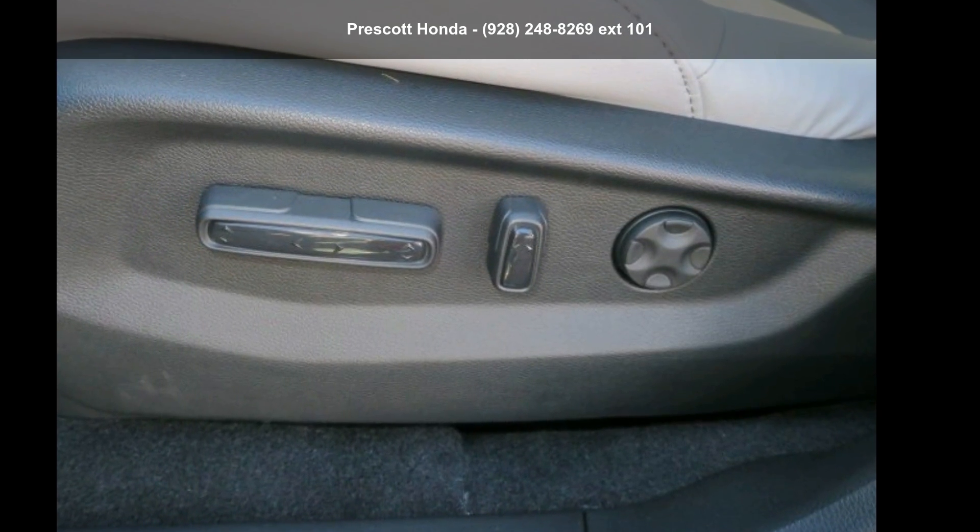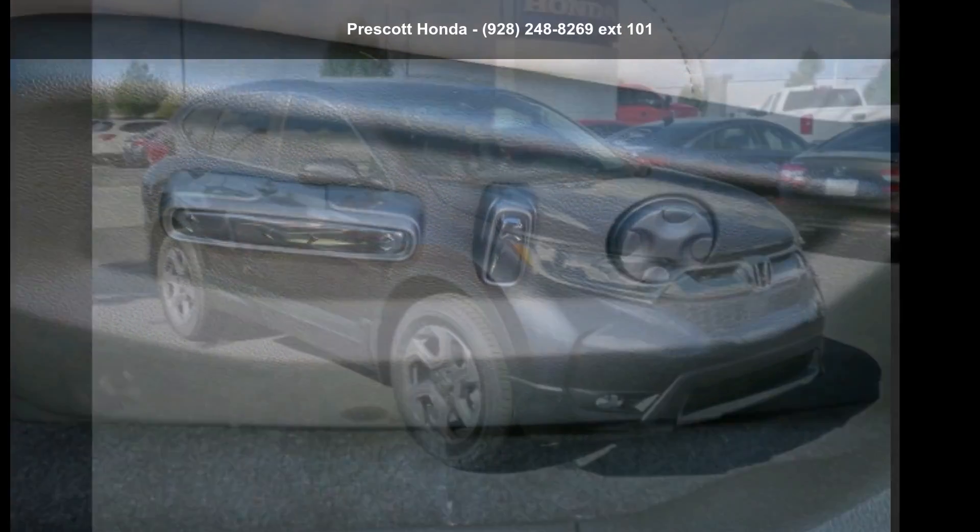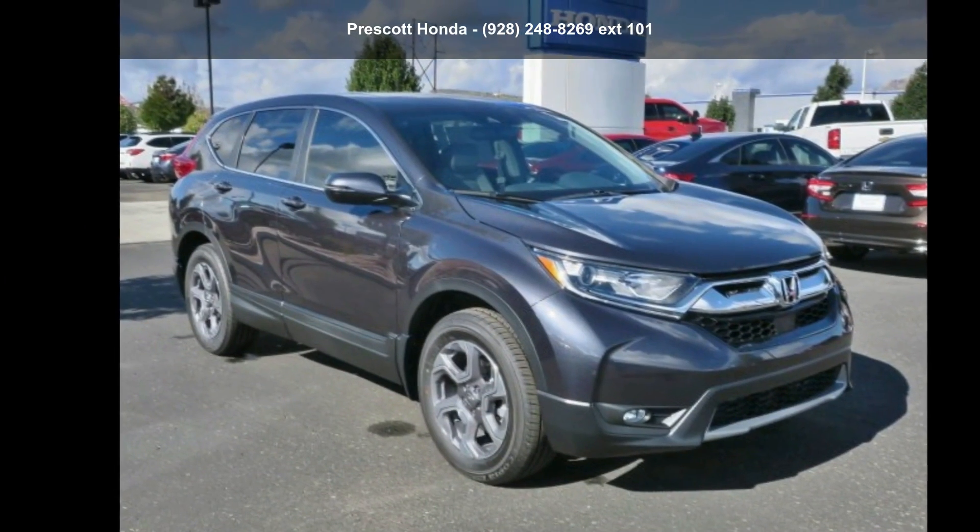Check out this Honda 2018 CR-V XL. If you are looking for a first-rate auto, this one could be yours today.